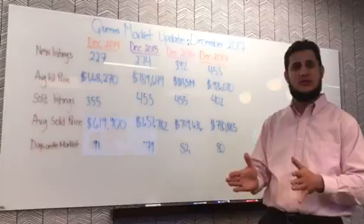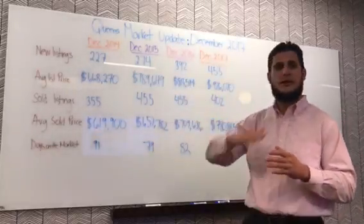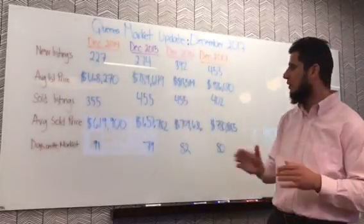So if you had bought a home for $100,000 in 2014, right now it's worth $130,000 — that's 30% in equity based on the market.